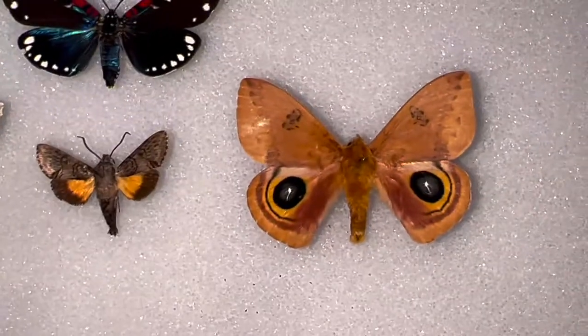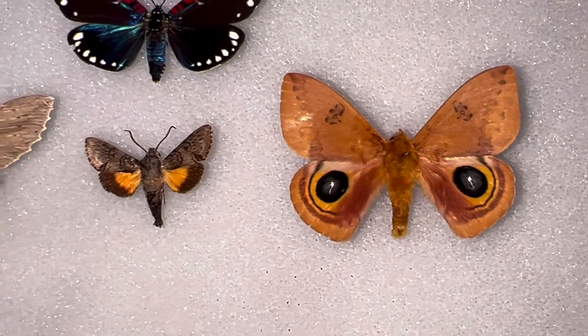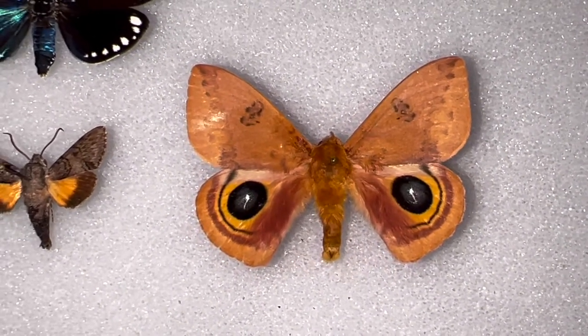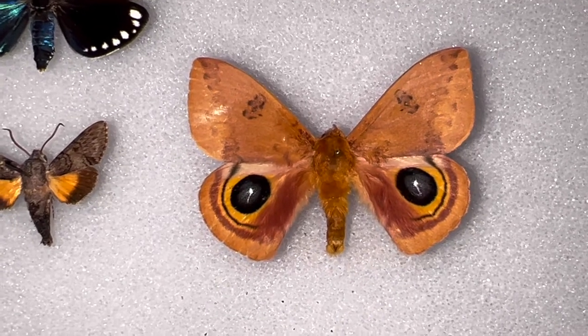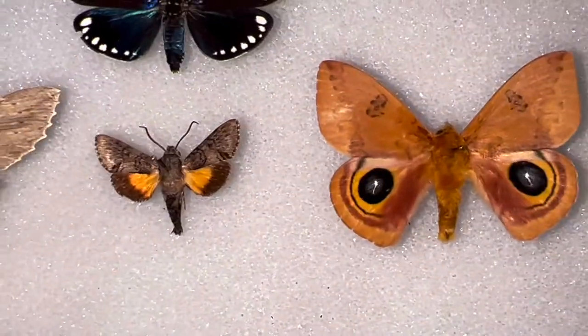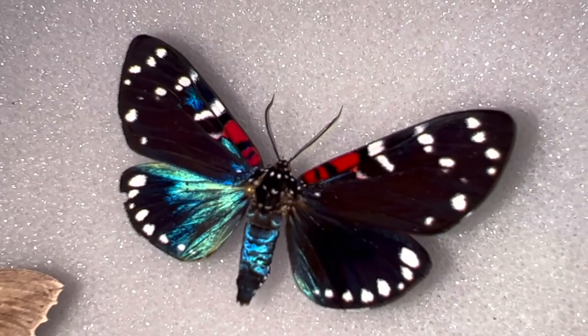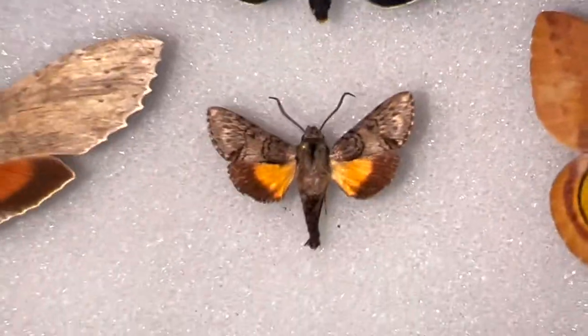I also have it next to some of our other more recognizable moths, like the Eyo Moth. Everybody knows the Eyo — this is a male Eyo Moth, average size — and it just dwarfs the Grote Sphinx in size. And of course there's our Faithful Beauty, our channel mascot, which is way bigger than the Grote Sphinx.